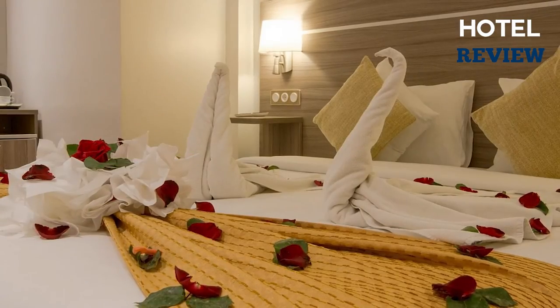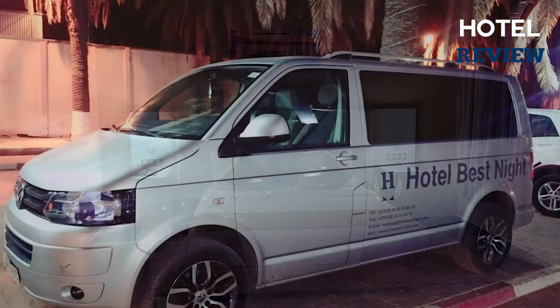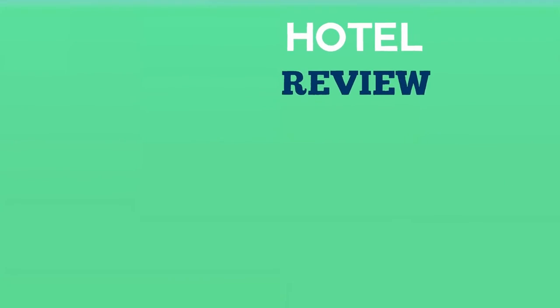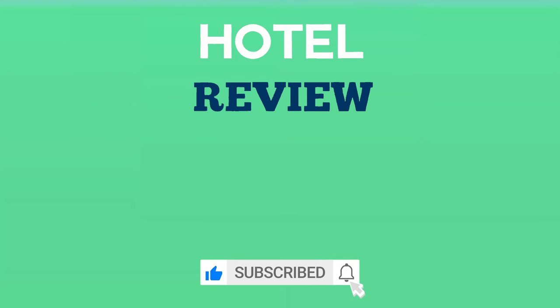The hotel's fantastic on-site restaurant specializes in international cuisine and serves breakfast, lunch, and dinner. Check-in time starts at 2 p.m. and lasts until midnight. Pets are not allowed. Thank you for watching — we hope this list will help you find your next hotel to enjoy. If you found this helpful, please like the video and subscribe to our channel.